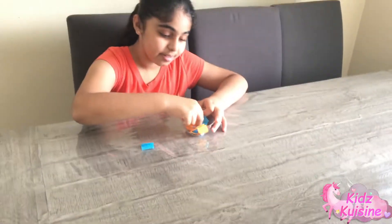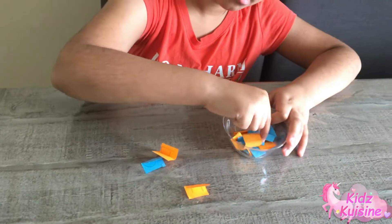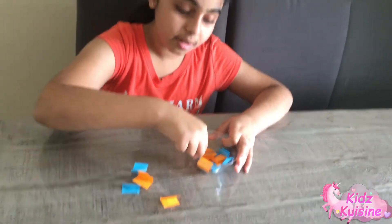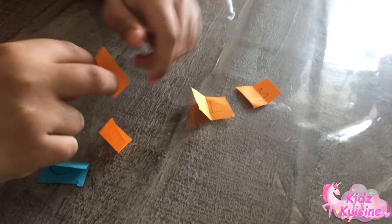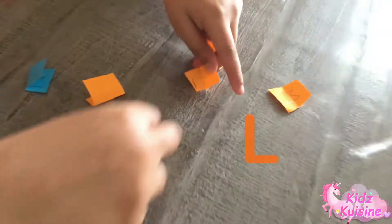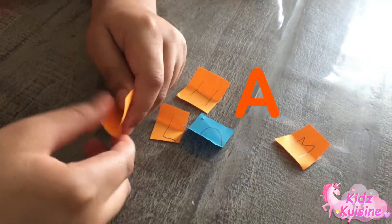Now let me pick some letters. One, two, three, four, and five. Now let's see what they are. The first one is M. There's H. Then there's L. Q. A.